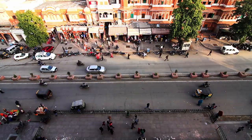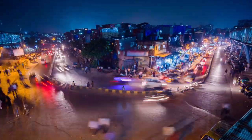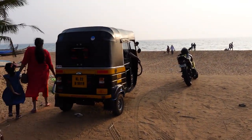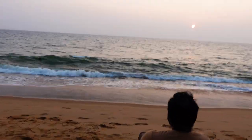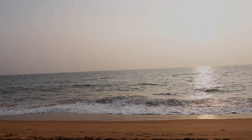The much-needed break from a busy day, an escape from all the chaos, away from the fast lane. A quick evening drive to a nearby beach is always energizing. To sit at the beach just like this and watch the calm waves — it's so peaceful.